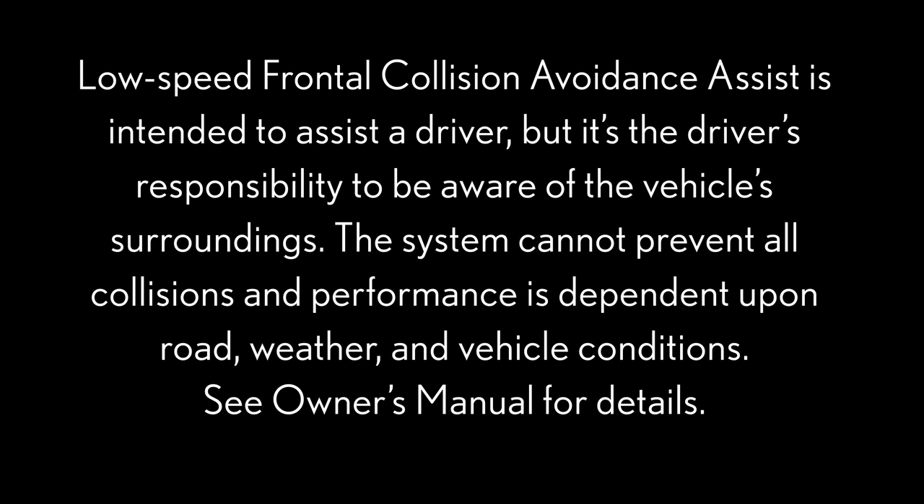Low-speed frontal collision avoidance assist is intended to assist a driver, but it's the driver's responsibility to be aware of the vehicle's surroundings. The system cannot prevent all collisions, and performance is dependent upon road, weather, and vehicle conditions. See owner's manual for details.